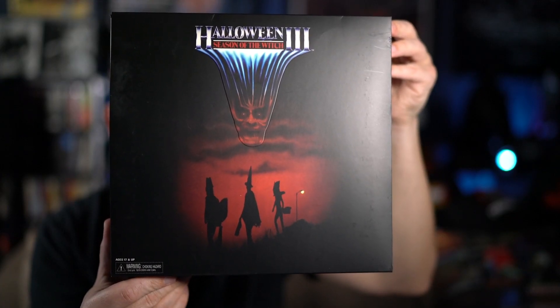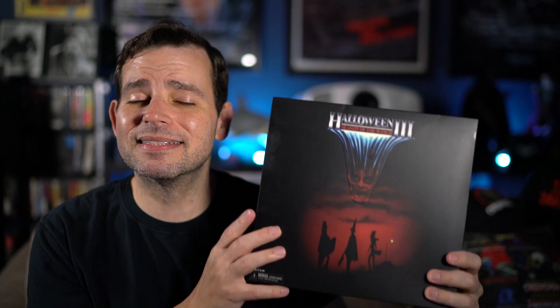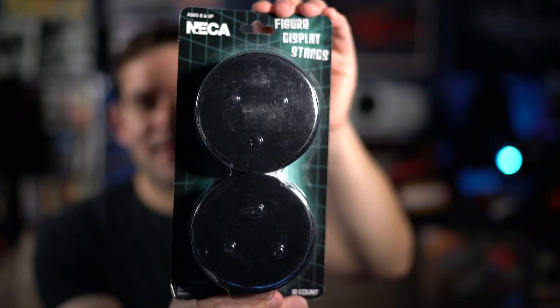Next up is just a quick thing — as some of you know, I've been wanting to get another one of these. Yes, I already have one, but it's going to pair with the last remaining item. These are the NECA Halloween 3 figures, which I got a while ago and did a video on. I wanted a second set, and when I went to Target, my store actually had them in, so I grabbed it.